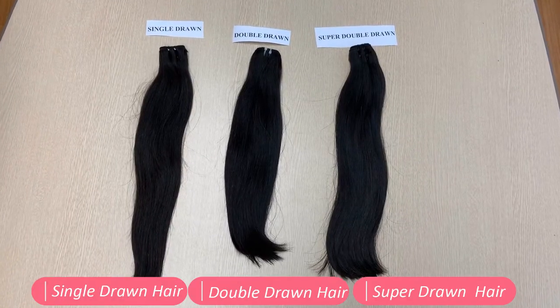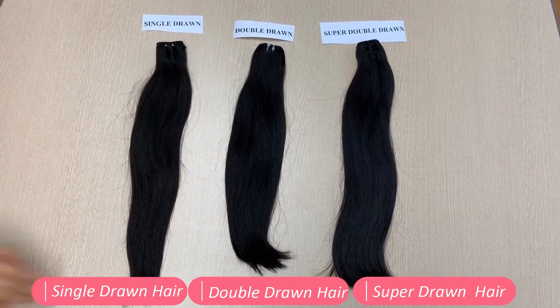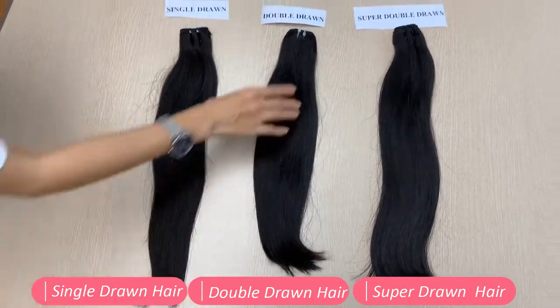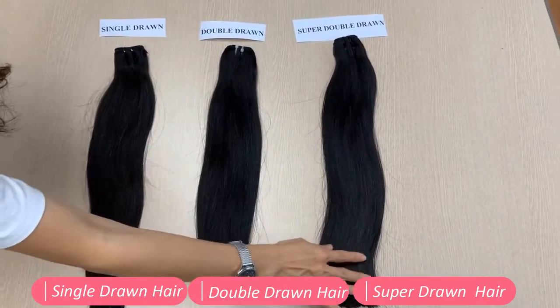We grade the hair by the thickness of the bundle at the end. As you can see here, we have single draw hair, double draw hair, and super double draw.